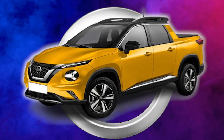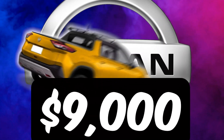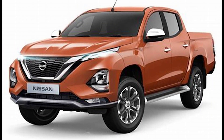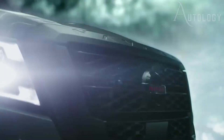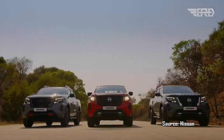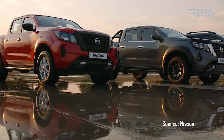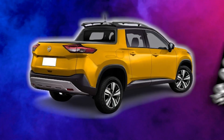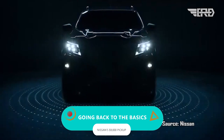Nissan just shook up the entire industry with this one — an all-new $9,000 small truck, and it is amazing. With great practical design and performance to back it up, it is here to change the game. It takes a lot of inspiration from the already beloved Frontier and actually delivers what the compact segment has been desperately needing, all with a $9,000 price tag. And they did this by going back to the basics.